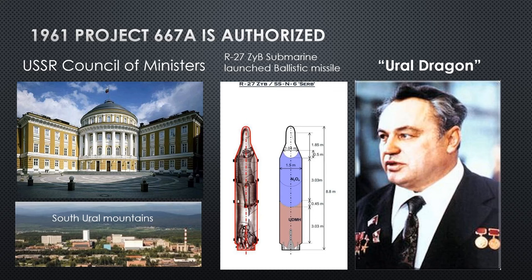The R-27 has different variants, but he is working on the submarine-launched ballistic missile variant. So it's a big mystery as to who this Ural Dragon is — let's try and get to know him.